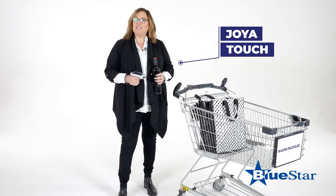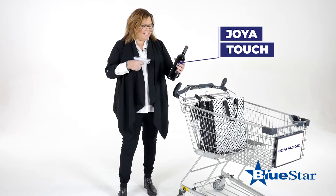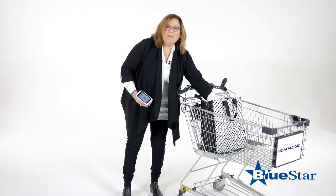But today I opted to go self-shopping with the Datalogic Joya Touch, where I take my item, scan it, bag it, pay, and go. Super easy and fast.